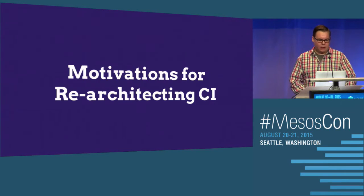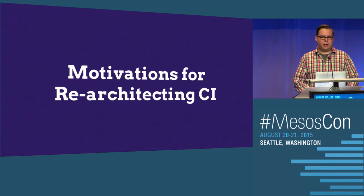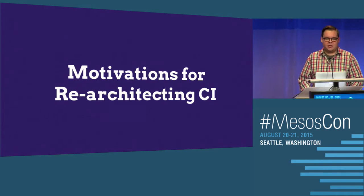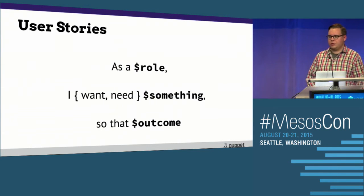We started a CI re-engineering project to figure out — talking to dev, QA, QE, and managers — what their ideal system would look like. What data can we provide to help them make better informed decisions, so they can predict when we're going to be able to ship, or if we're putting too many features in the product? We started with user stories. It follows a simple but powerful concept: as a role, you want or need something so that outcome — with outcome being measurable and want or need being the urgency or priority.